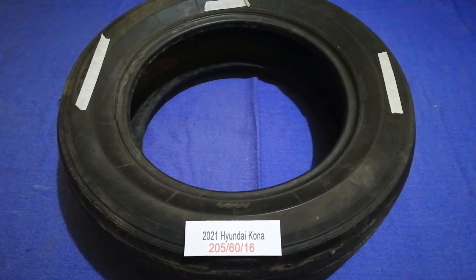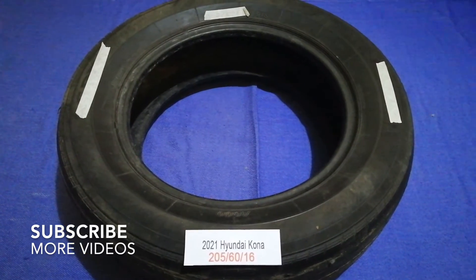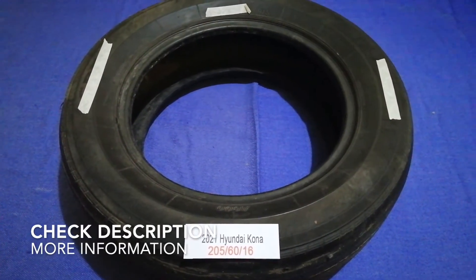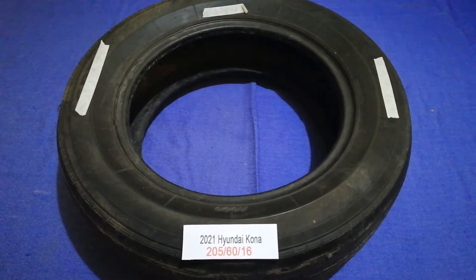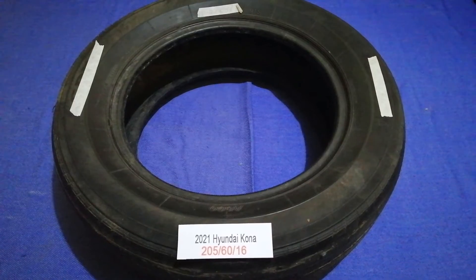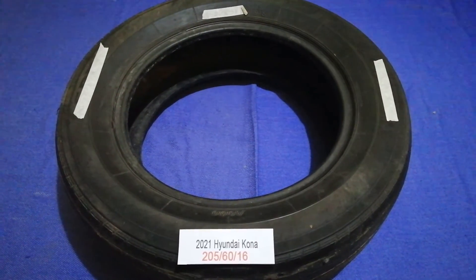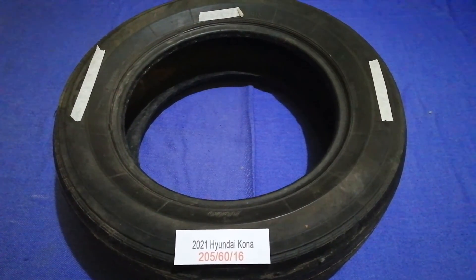Hey guys, welcome back! Today we are going to talk about the car tire size for the 2021 Hyundai Kona. If you are looking for the tire size for your 2021 Hyundai Kona, I have already looked it up — just check the video description and I will try to leave the info there as well.